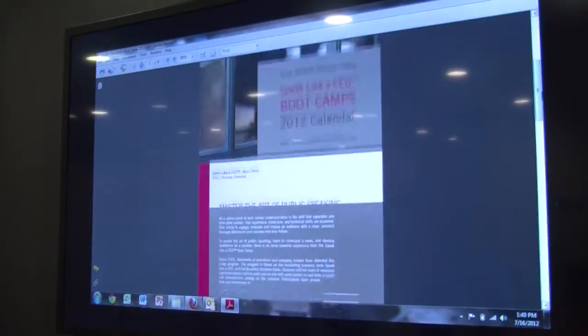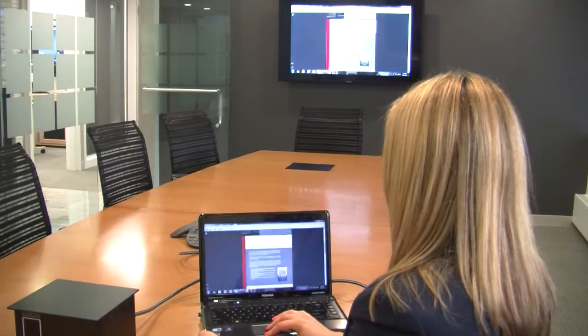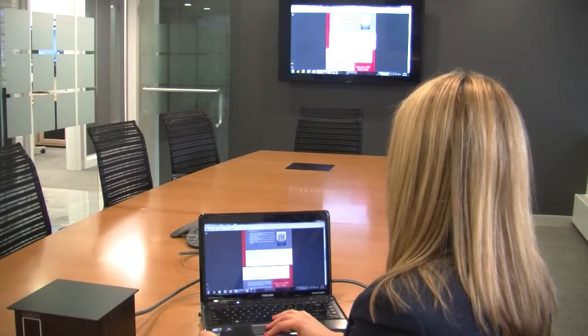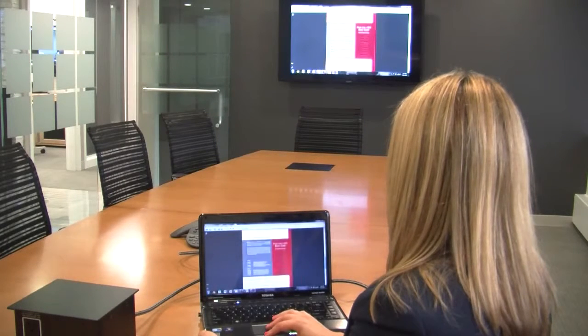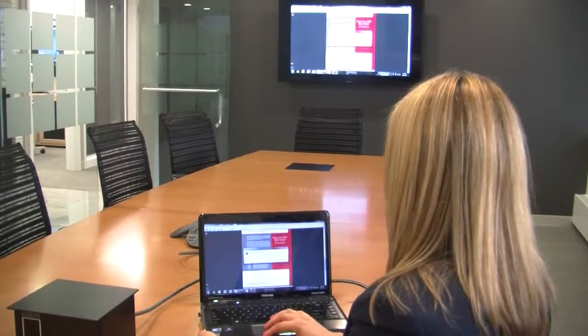Our old system — it was always difficult to find the right wire to hook up a laptop, or we didn't know which button to push to turn the TV on. We used to have a long laundry list of directions taped up on the wall, which really didn't look good in front of clients.